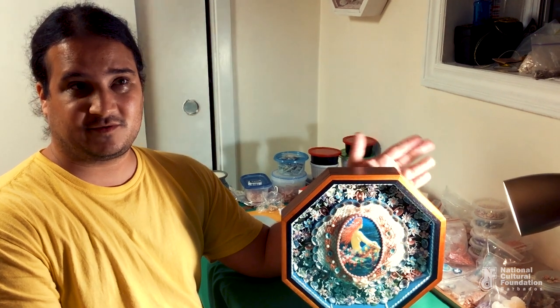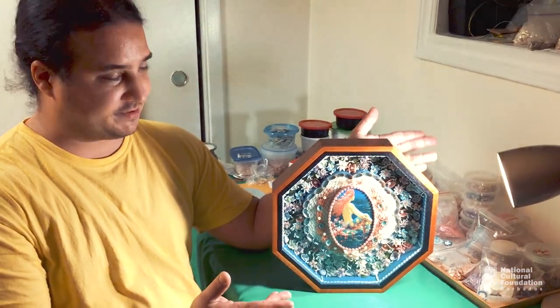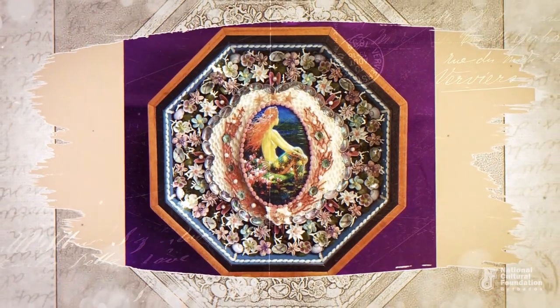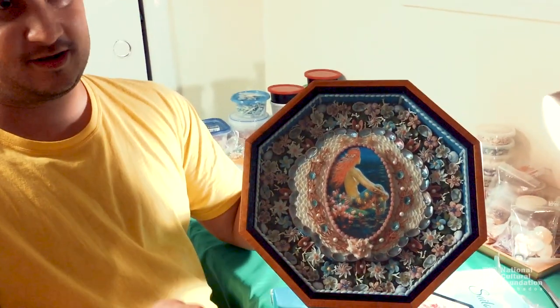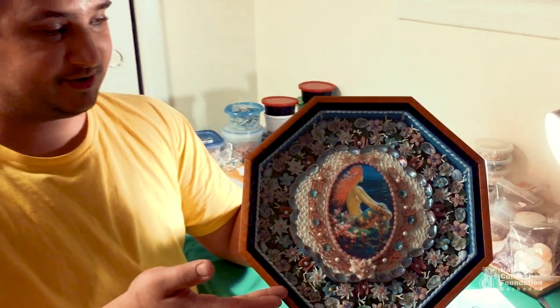I want to thank you all for watching to the very end, and I hope that you learned something about how to make this beautiful, unique Barbadian art form. I look forward to seeing the fruits of your own endeavors if you decide to take up learning this unique Barbadian art form. I am Douglas Blackburn, and thank you very much for everything.